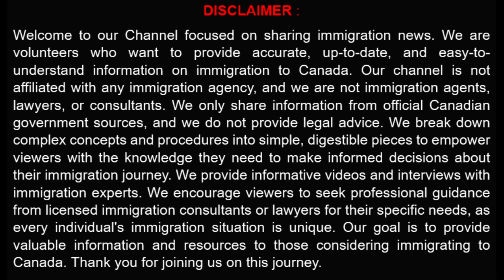Welcome to our channel focused on sharing immigration information. We are volunteers who want to provide accurate, up-to-date, and easy-to-understand information on immigration to Canada. Our channel is not affiliated with any immigration agency, and we are not immigration agents, lawyers, or consultants.